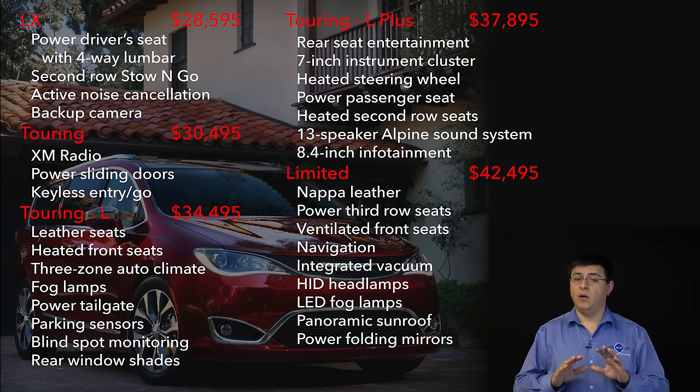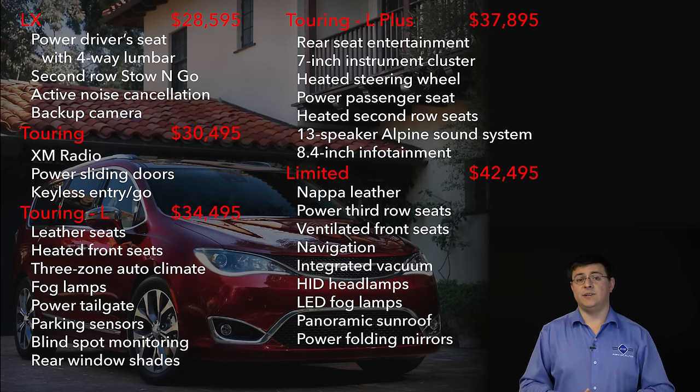All of the Pacifica models will be the quietest minivans on the market because they all come standard with active noise cancellation. Unlike minivans of the past, all models come standard with three-zone climate control, although it is manual in the LX and the Touring model. If you want the auto climate control, you'll find that in the Touring L, and that's also where things like leather seats and fog lamps start. The model we were able to drive for a week was the Touring L Plus model with a number of option packages. The Touring L Plus model started at around $37,000, and as equipped we were driving it at right around $42,000, which is basically where the Limited starts. However, the Limited gets a different feature set — most notably the better leather seats, HID headlamps, the integrated vacuum, and the power-folding third-row seats, which we did not get to experience this week.